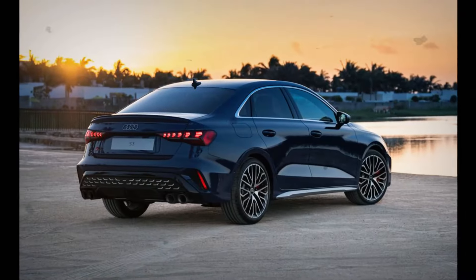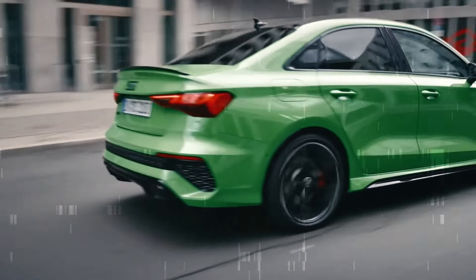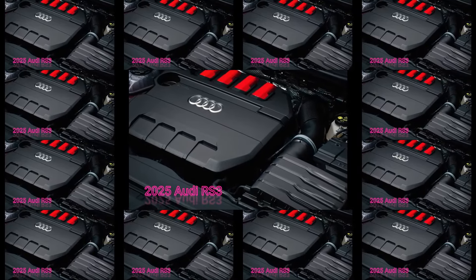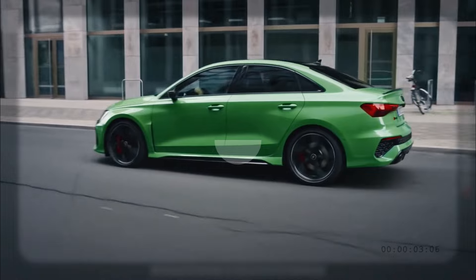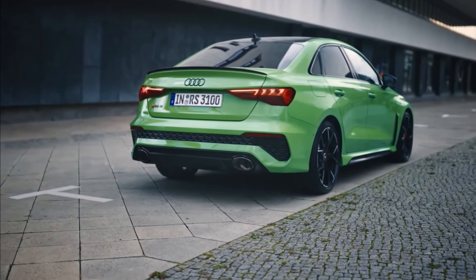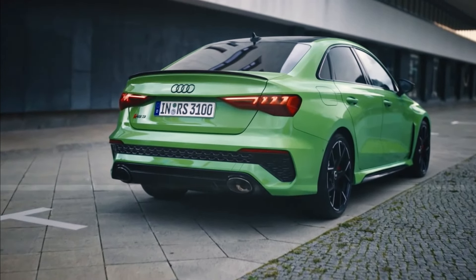Now, you might be wondering about the power. Although the 2025 S3 boasts more power than its predecessor, the facelift RS3 doesn't quite follow suit. The European model uses a slightly detuned version of the 2.5 TFSI engine, producing 395 horsepower. In contrast, the pre-facelift RS3 in the United States churns out a bit more at 401 horsepower.